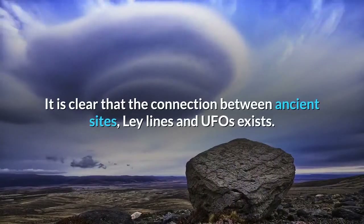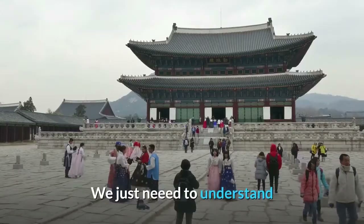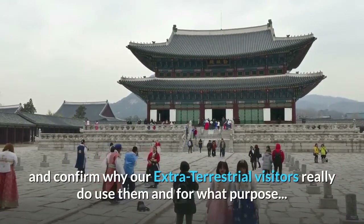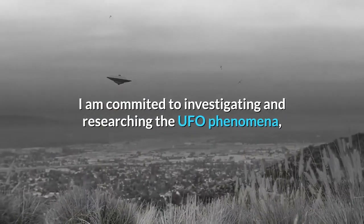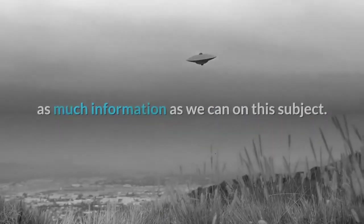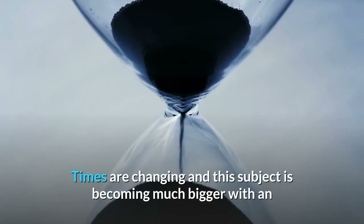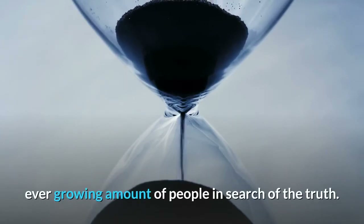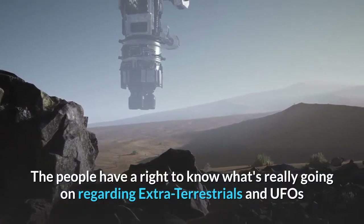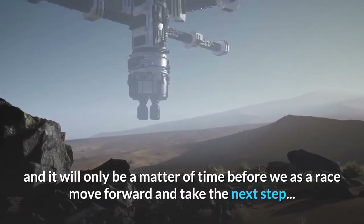It is clear that the connection between ancient sites, ley lines and UFOs exists. We just need to understand and confirm why our extraterrestrial visitors really do use them and for what purpose. I am committed to investigating and researching the UFO phenomena, and along with my group UFO Shropshire we strive to provide the public with as much information as we can on this subject. Times are changing and this subject is becoming much bigger, with an ever-growing amount of people in search of the truth. The people have a right to know what's really going on regarding extraterrestrials and UFOs, and it will only be a matter of time before we as a race move forward and take the next step.